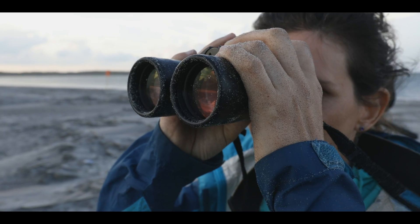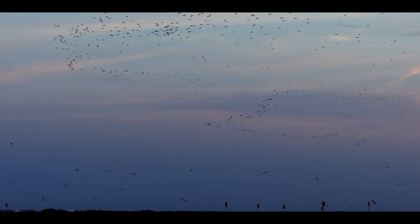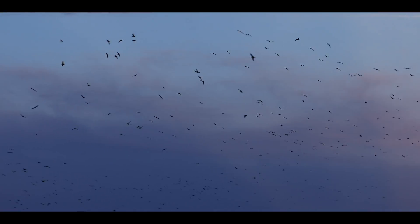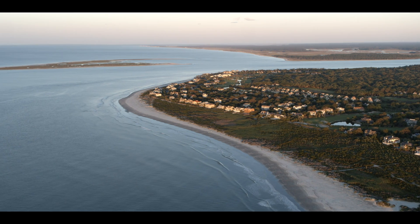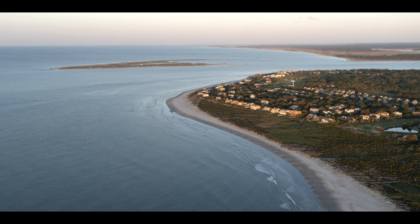A discovery of this size really seemed impossible. How could there be half of the estimated population at one place — and personally, in my backyard in South Carolina?